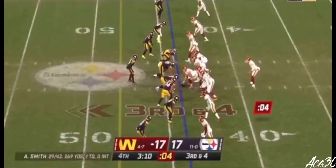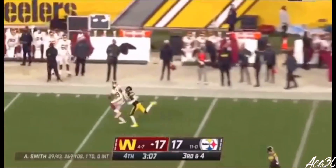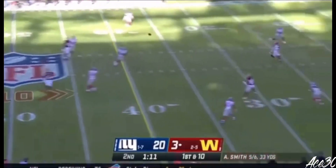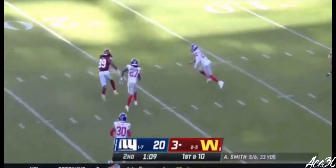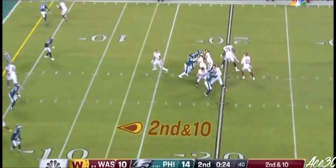Wow. Steelers with a four-man rush. Smith going deep down the field, and it is caught. Washington — two miscues today in his first half. Catch is made by Cam Sims.